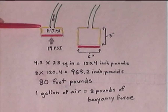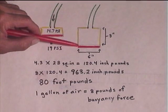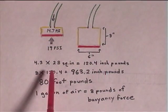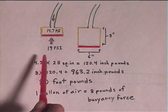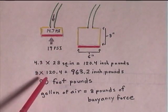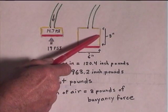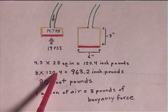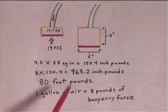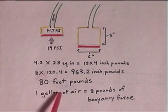Resisting the fall of the weight is 19 pounds per square inch of water at ten feet. This is the air bladder folded up, just beginning to fall. This is the air bladder fully extended — eight inches long, six inches in diameter — that's one gallon of air, which produces eight pounds of buoyancy force. A lid with six inches in diameter is 28 square inches. That is multiplied by the difference between 14.7 pounds per square inch and 19 pounds per square inch, which is 4.3 pounds per square inch, equals 120.4 inch-pounds. Then that is multiplied times the length of the drop: 8 times 120.4 equals 963.2 inch-pounds, which equals 80 foot-pounds.